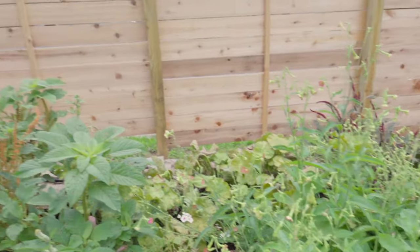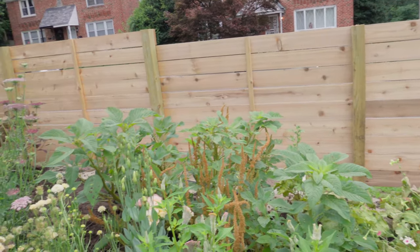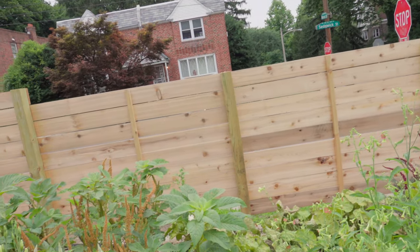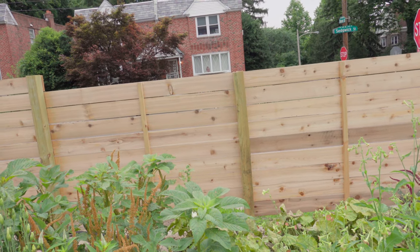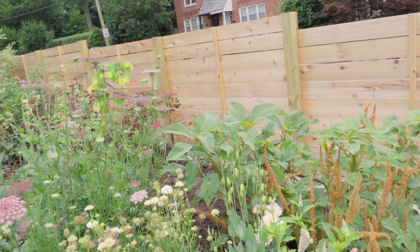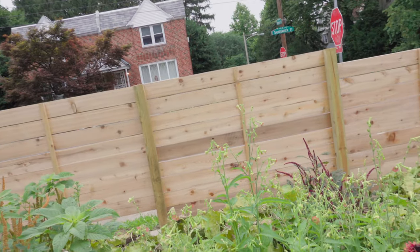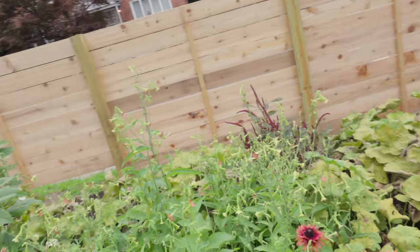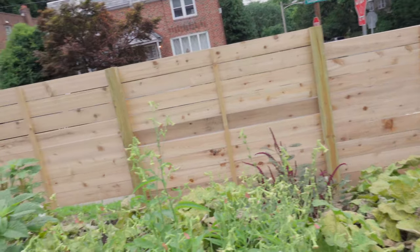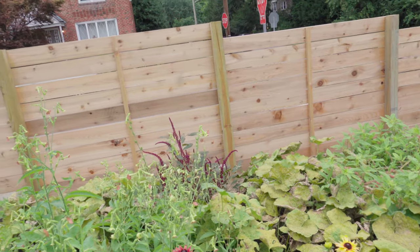My friend came by for a socially distanced garden walk and he was like, is that heuchera? No — those are my hollyhocks, they're rusty. We've had to spray spinosad and neem over here quite a bit to try and get on top of the bug situation, and the hollyhocks didn't enjoy that. They're still growing and flowering though — they just don't look so pretty. I don't want to cut them back hard until I see a little more growth. Just going to fertilize over here and hope they make a recovery.